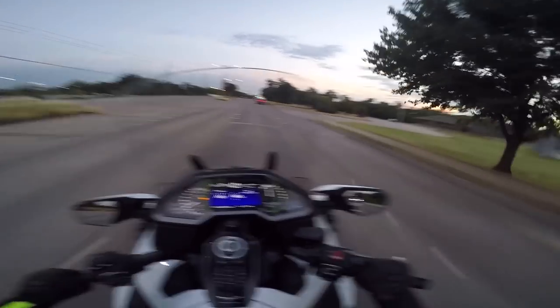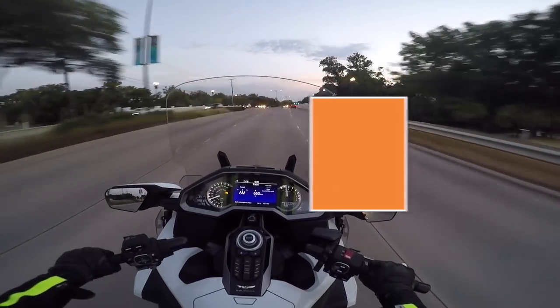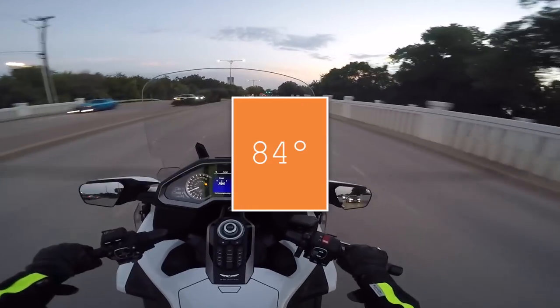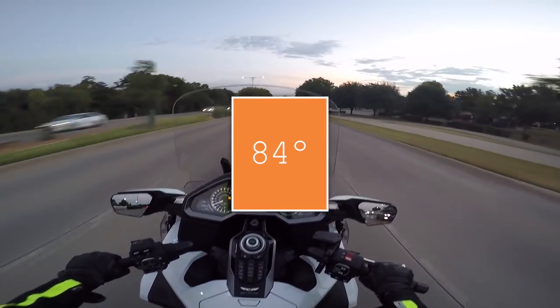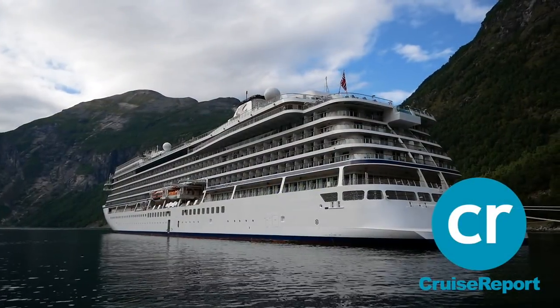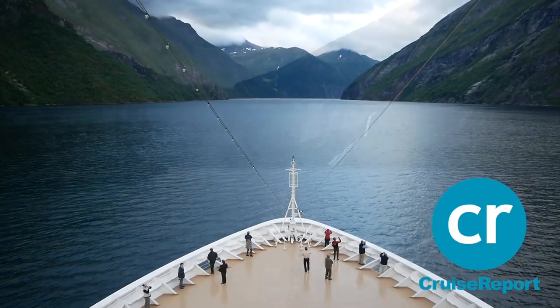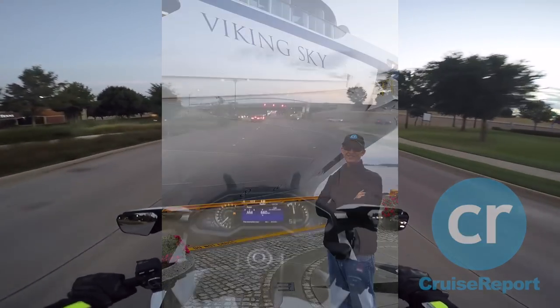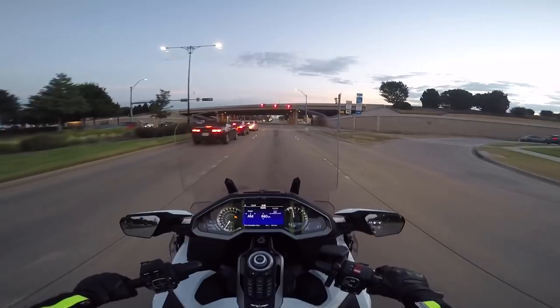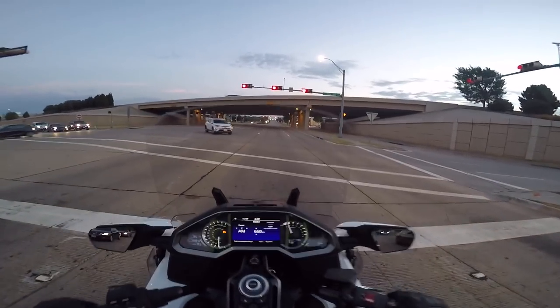Hello everyone, this is Cruise Man out for a ride on a beautiful morning in Carrollton, Texas. It's about 84 degrees — it's cooled off a little bit since I last did a motovlog. I've been gone for a couple of weeks. We were in Norway on an assignment for my other website cruisereport.com, on a cruise ship going from Bergen, Norway down to London.